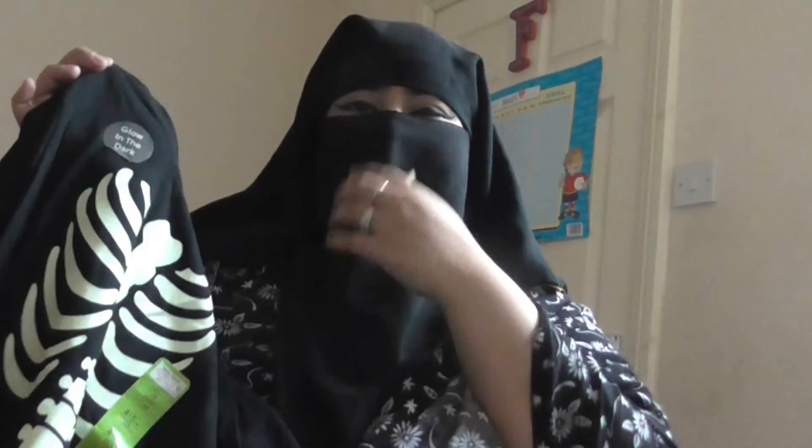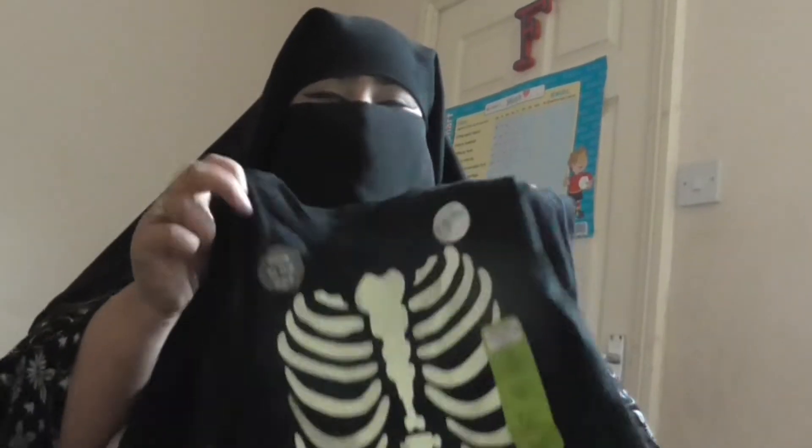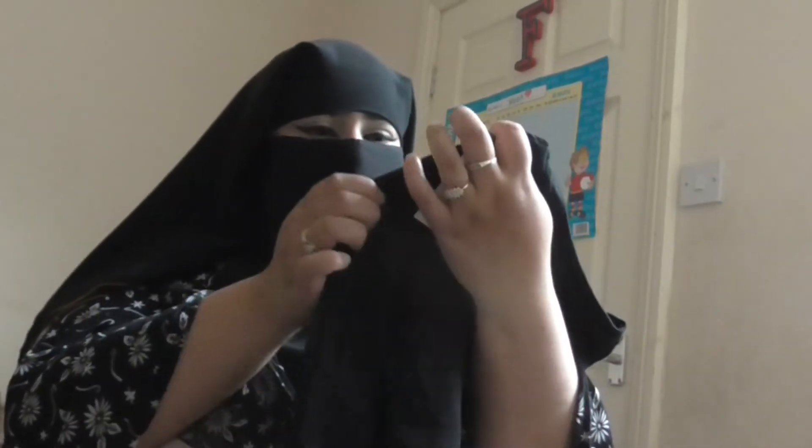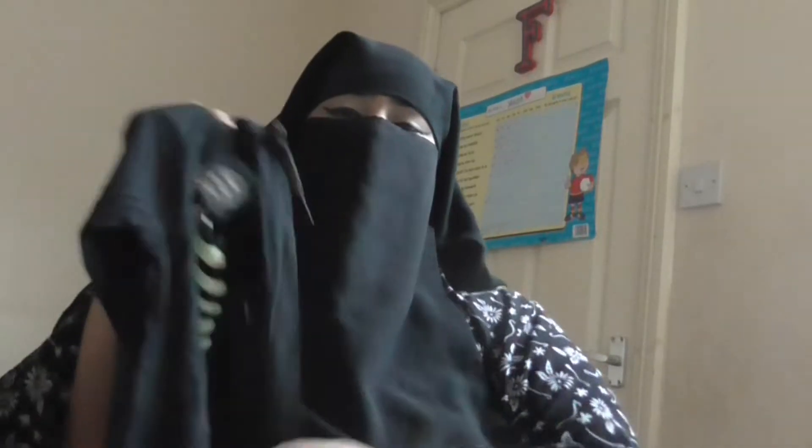My last item for my youngest son is this glow in the dark skeleton shirt. Oh my god, it's so cute — I find these things very adorable. The child's head goes at the top and then you have the body design on it, so it looks cute and adorable. It's a glow in the dark shirt, £1.80, full sleeves. Very good for the winter — especially in Birmingham, UK right now, it's raining, cold, and windy. This is perfect for this time of the year.